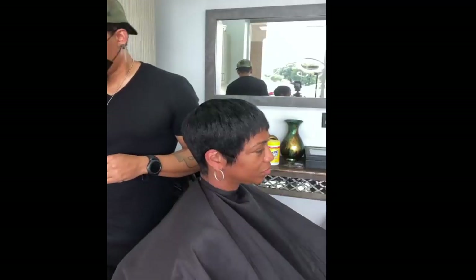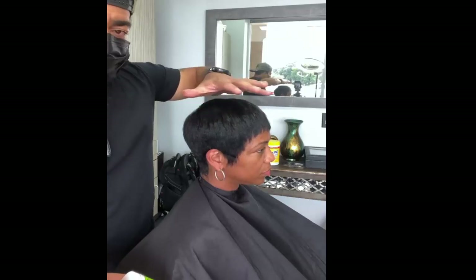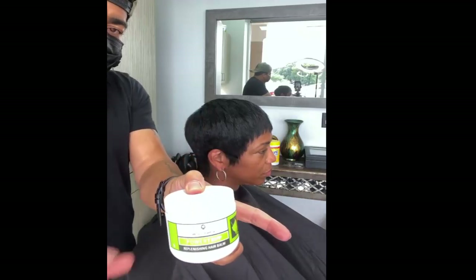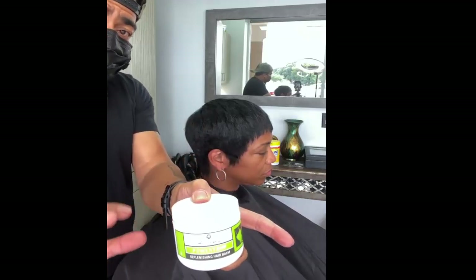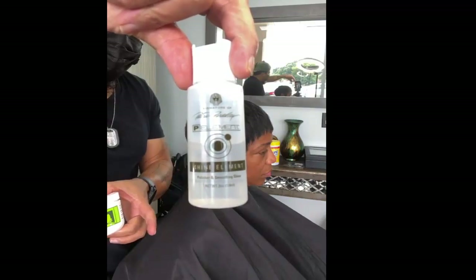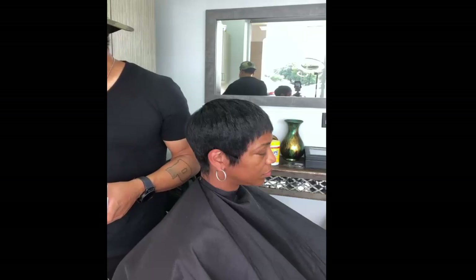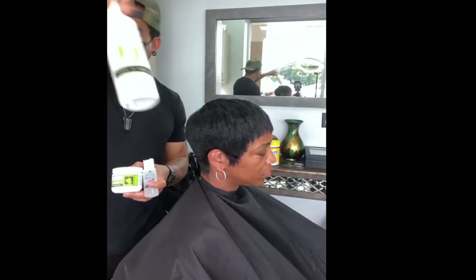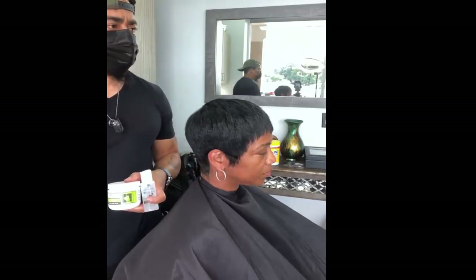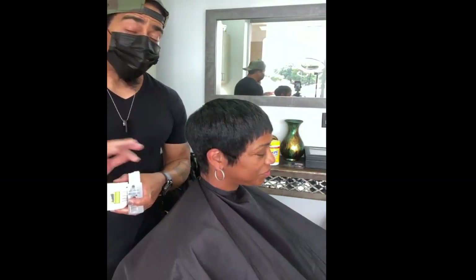A pixie cut for older women is short on the back and sides and longer on the top. You really don't need to sacrifice style in those years when you're striving for ease and comfort. The pixie is preferred by mature ladies for its modern look and time-saving properties. The hair stylist here in the background is Patrick in Houston, Texas — he puts together the most beautiful kind of pixie haircut.